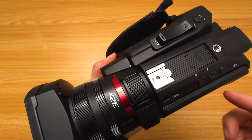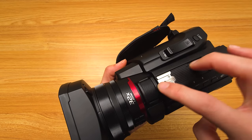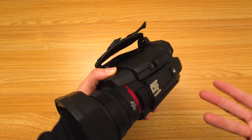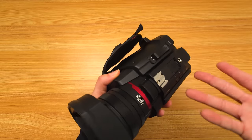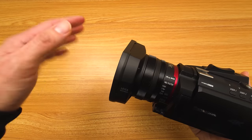The fifth thing I like about this camera is the option to purchase a handle with XLR inputs. I don't have that attachment, but I like the option that this camera gives you to have XLR, whereas other camcorders don't even give you that option.